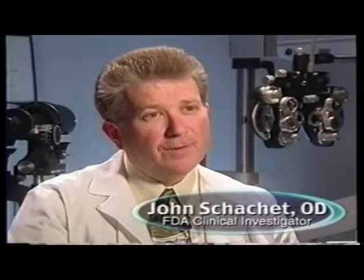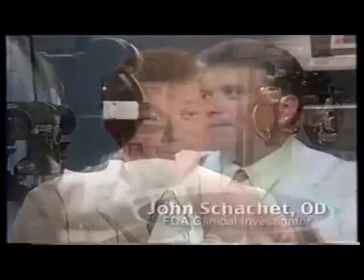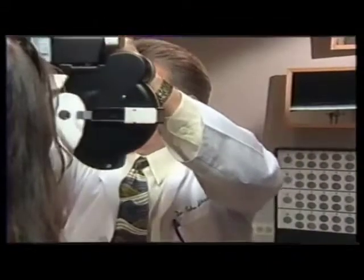CRT is very safe. We had no adverse events during the course of the study. I think my eyes have never been healthier wearing the CRT lenses at night. I'm very confident in CRT — extremely confident now that I've had the experience level that I have.